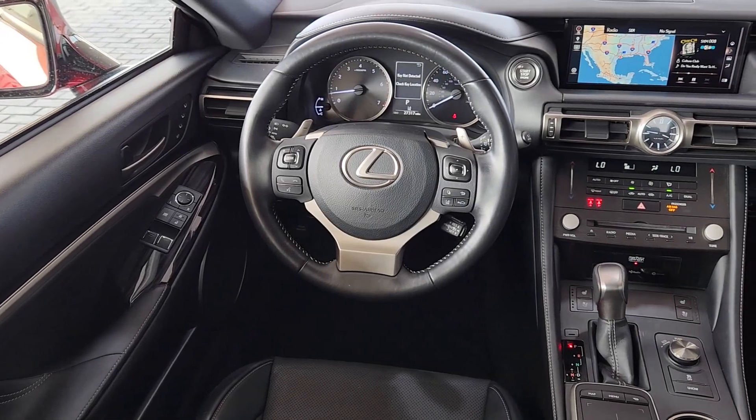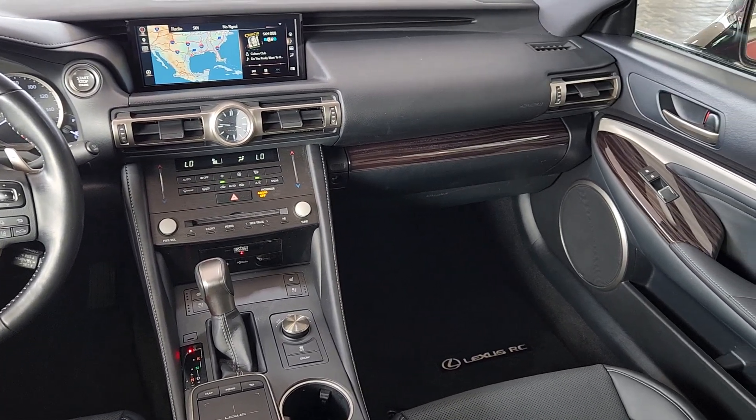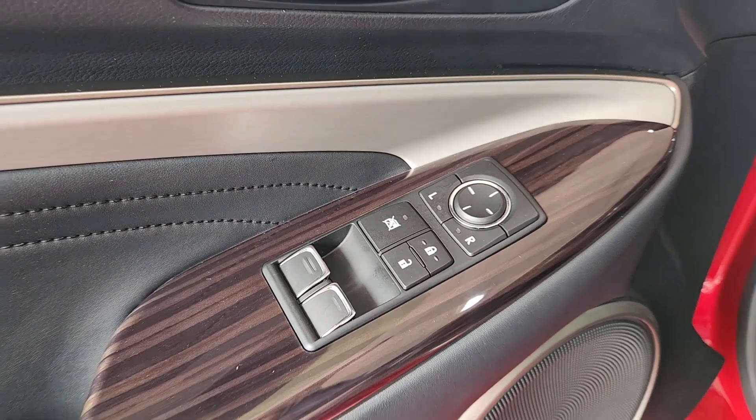The following are some of this vehicle's highlighted options: keyless entry, satellite radio, power passenger seat, woodgrain interior trim, heated mirrors, backup camera, power driver seat, electronic stability control, aluminum wheels, and Wi-Fi hotspot.